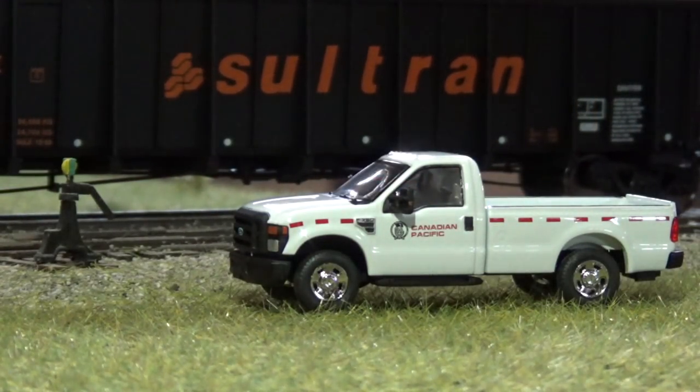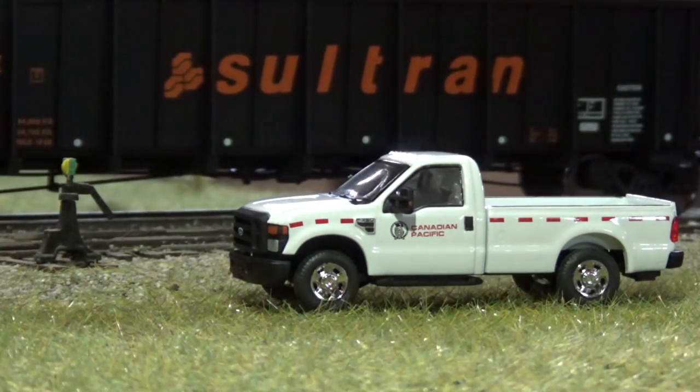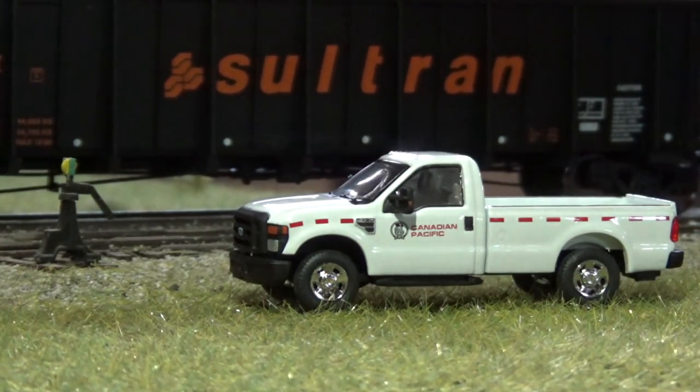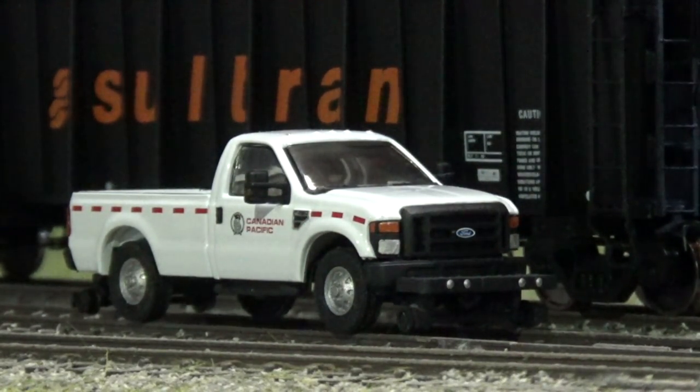A couple weeks ago I got these Riverpoint Ford Super Duty trucks in, both lettered for Canadian Pacific. I've been waiting for these for a long time, and I'm sure lots of you guys know how hard these Riverpoint trucks have become to find. So I got a few of them — a couple of high rails and a couple of the normal versions, just because who knows when the next time they'll make a run of these is.